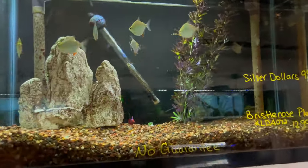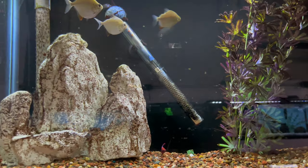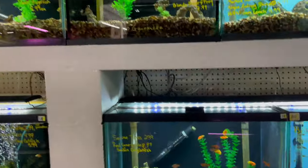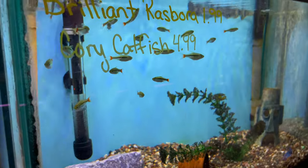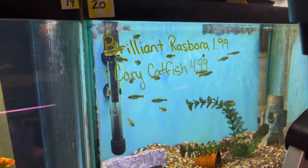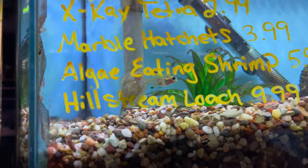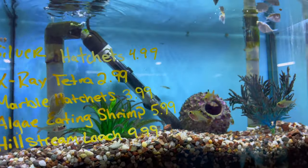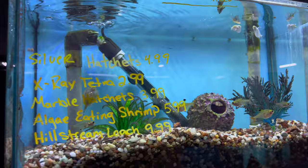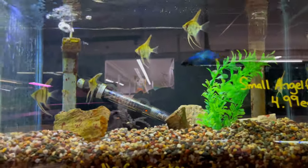They even have some silver dollars up here — can't go wrong with the silver dollars. Let's see what else they've got: some more serpe tetras and some brilliant rasboras, which are underrated fish too — they get really nice and big. There are some little hatchet fish in there as well. They've got a tank of some small angelfish at five bucks a piece — you can't beat that, that's a really good price.